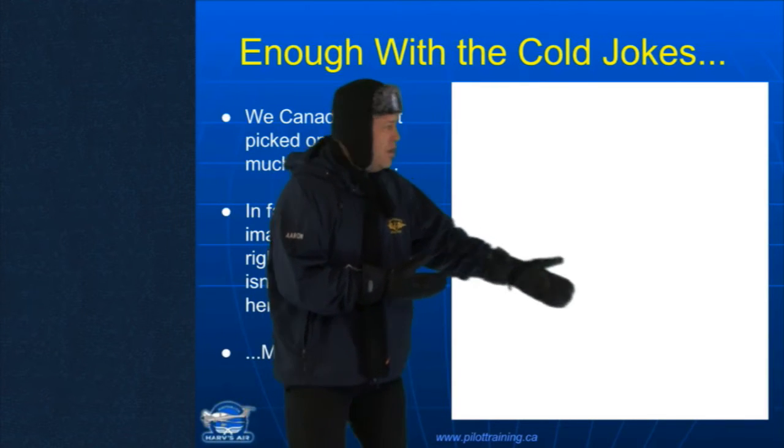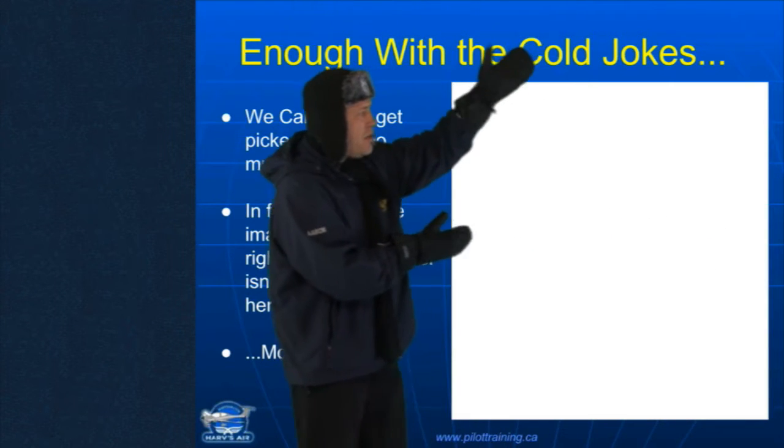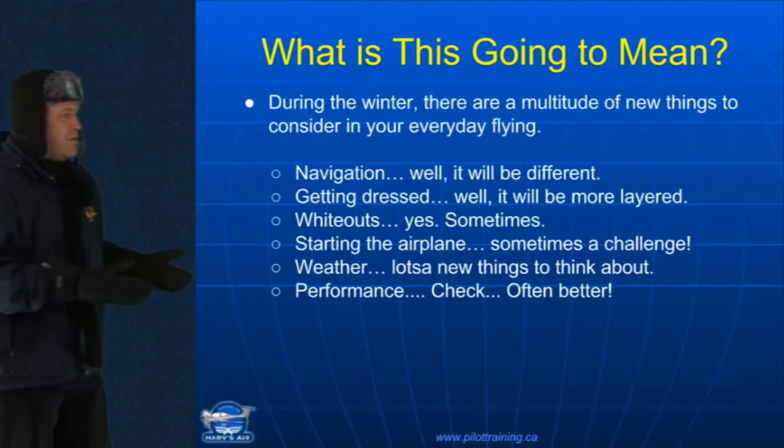Manitoba over here. And then we've got British Columbia over here. And then we got Newfoundland over here. And then up here, we've got like the North Pole. Yeah, it's fine. Well, most of the time.